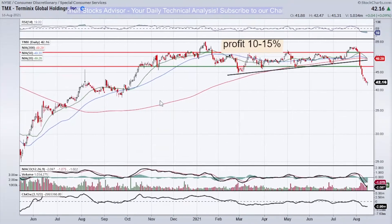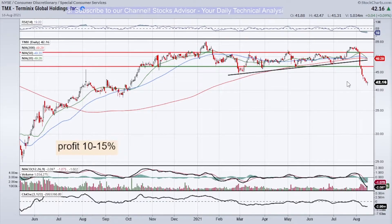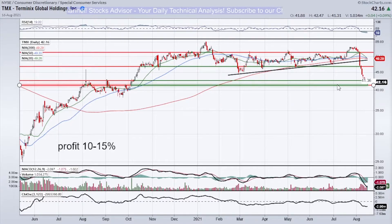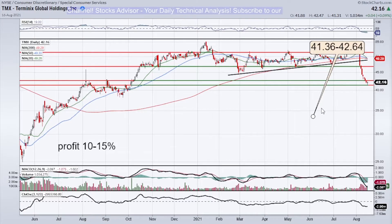Now let's talk about how to buy. We need to zoom out a bit to see lower support levels — there are very strong levels close to 40, so whatever happens it should not go much lower. With our non-linear buying strategy we should be quite safe. The first level to buy would be within the current high and low range, around 41.36 to 42.64. This is the first technical buy level.